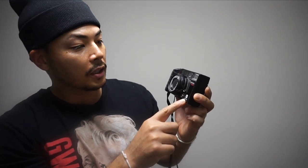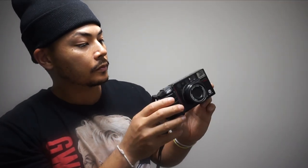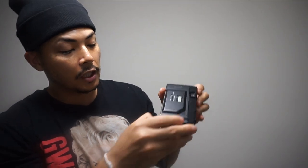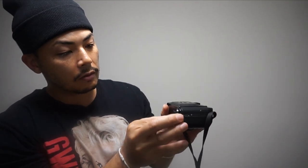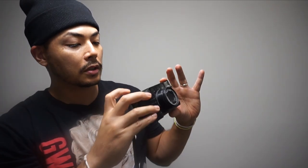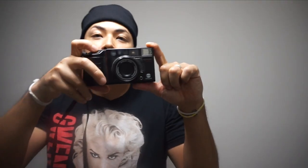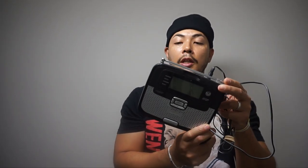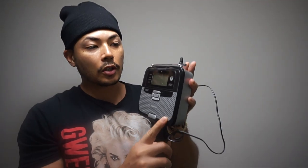This is a 35mm Minolta autofocus tele camera — I did test it and it works fine. You just put the battery in, close it, and press the button. Also a Radio Shack SAME weather radio — it's fetching $35 on Amazon, and I already tested it, it's working very nicely.